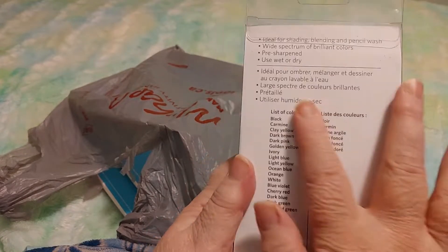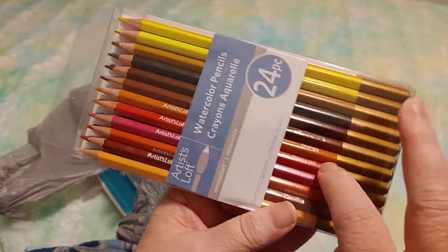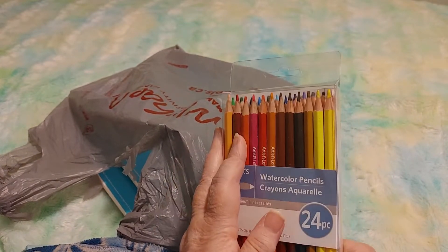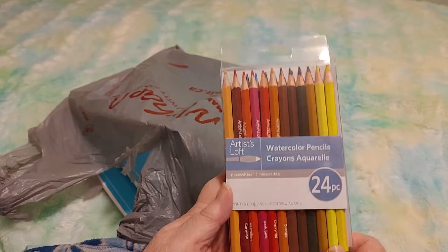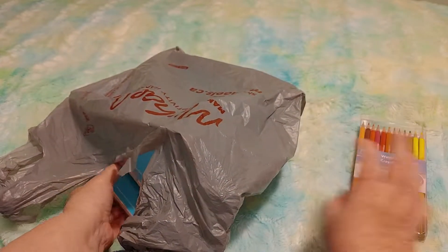I do like that they have the list of colors. I checked online and they got really good reviews — for such a cheap price I couldn't pass it up. I will be doing a review video comparing the two different sets eventually, once I get a little more experience with them.